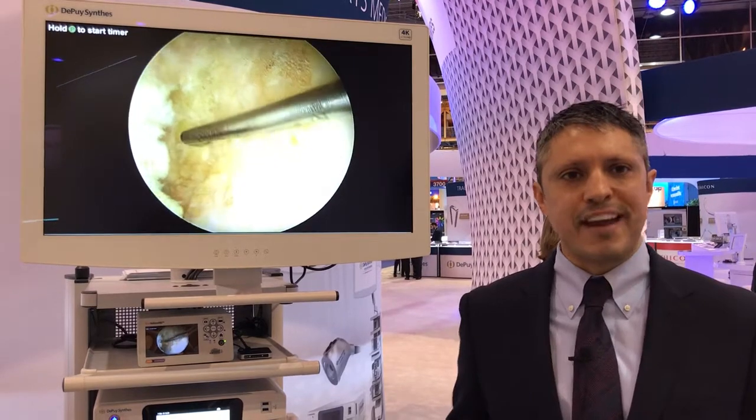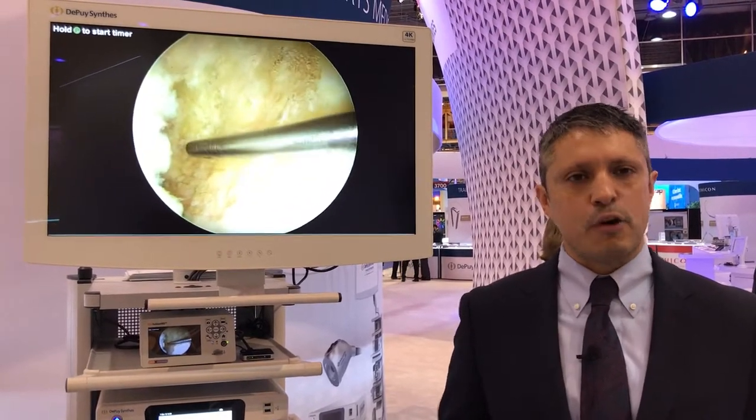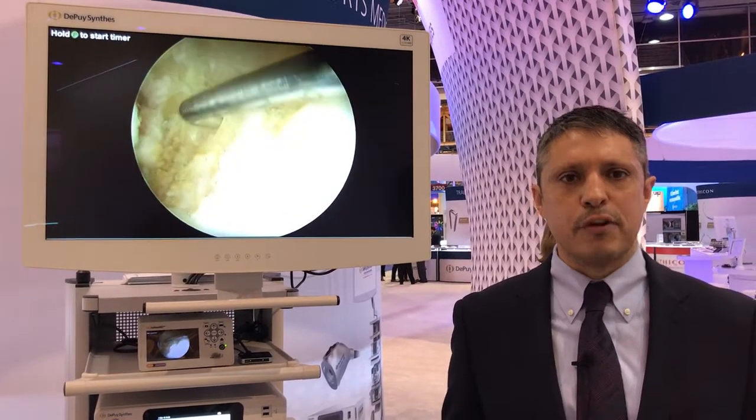Finally, it's not just about the camera or the image — it's ultimately the entire ecosystem that we offer as a visualization system.